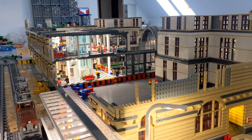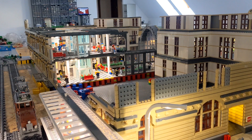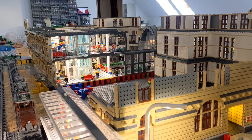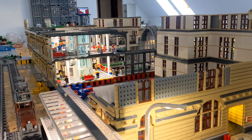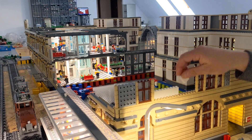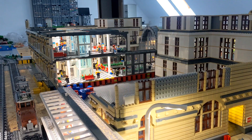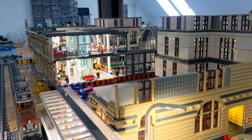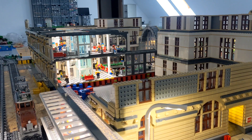If you followed my German channel before you know it, but for new subscribers watching this international channel: the BrickWord train station is about two meters wide and it's the biggest project so far in my BrickWord. Maybe it is the biggest train station on YouTube made out of Lego bricks.